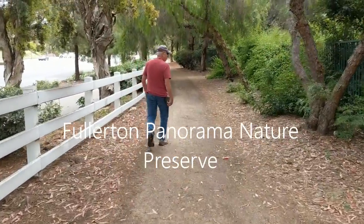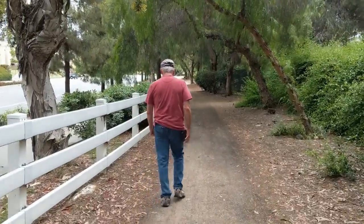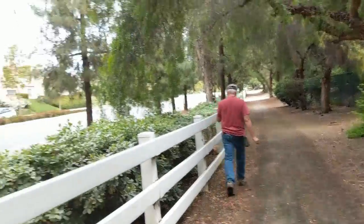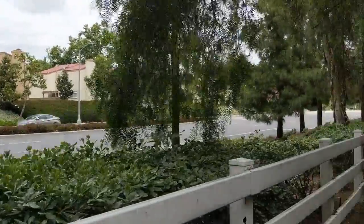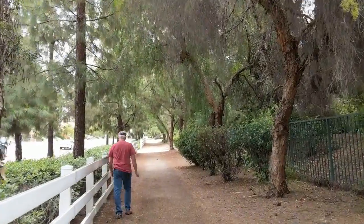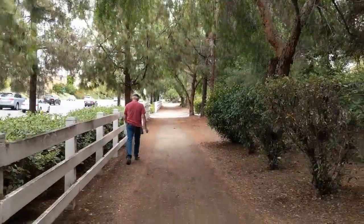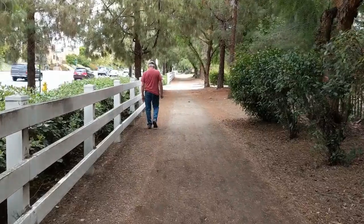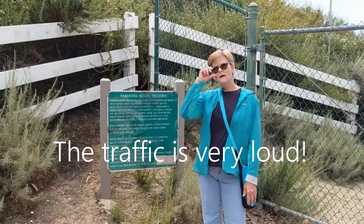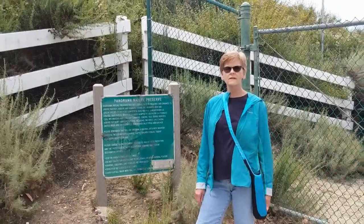The start of our hike began at about Bass and Cherry and Brea Boulevard. We haven't hit the trail yet, but this is a walking trail to get there and we're walking along a lot of noisy traffic. It's kind of pretty in here. I think these are pepper trees — I could be wrong, I'll have to check that. This is the Panorama Nature Preserve in Fullerton, and it's in between Bass and Cherry Road, Brea Boulevard, and State College.